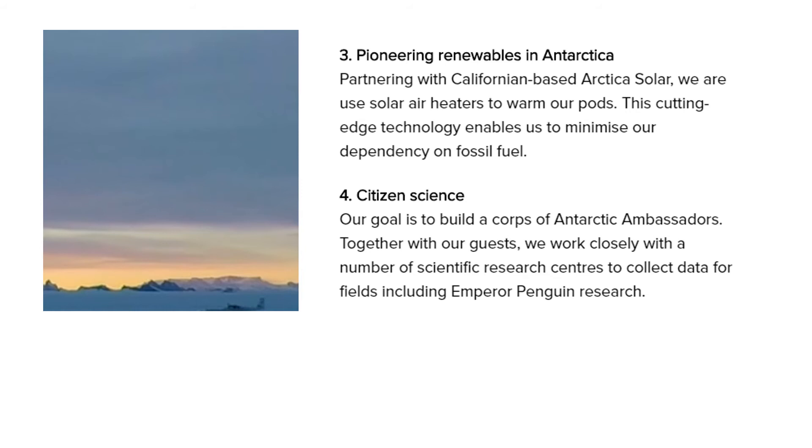Using solar energy is much more sustainable than fossil fuels. They're also building up their scientific research so that they can collect environmental information, allowing us to know how best to protect species such as the penguins in the future.